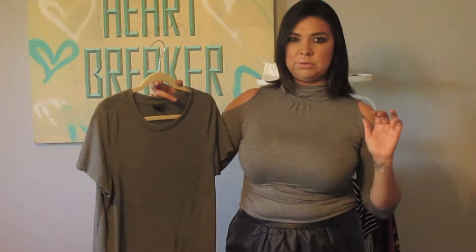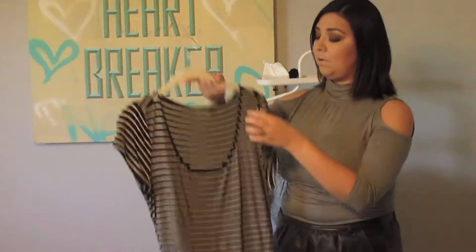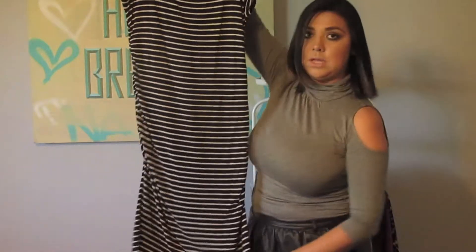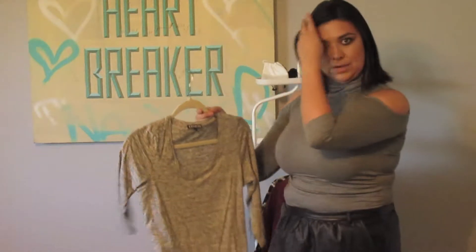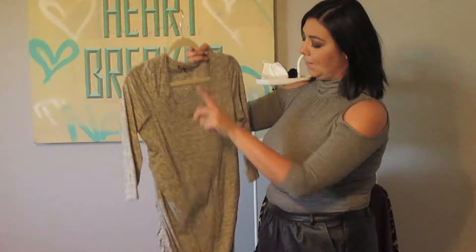A big trend that's hitting is the t-shirt dress. This one is from Target — it's just a t-shirt dress that goes down and has a cut where the back is longer than the front. I find this is the most easy and simple dress to wear; you can throw it on with some booties, sneakers, slip-ons, or really dress it up with boots and tights underneath.